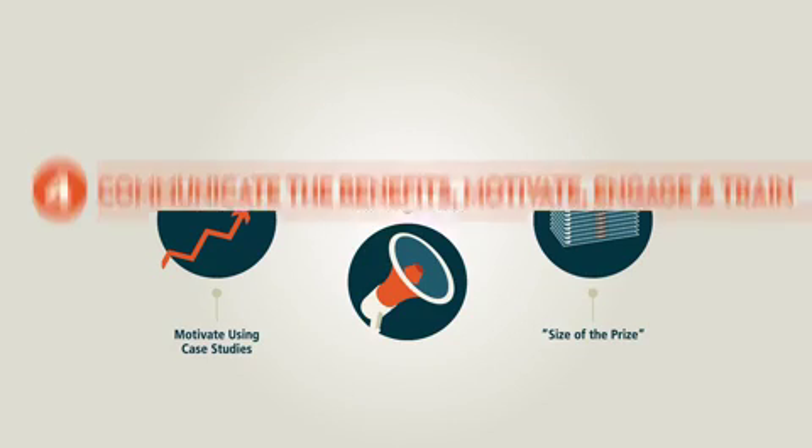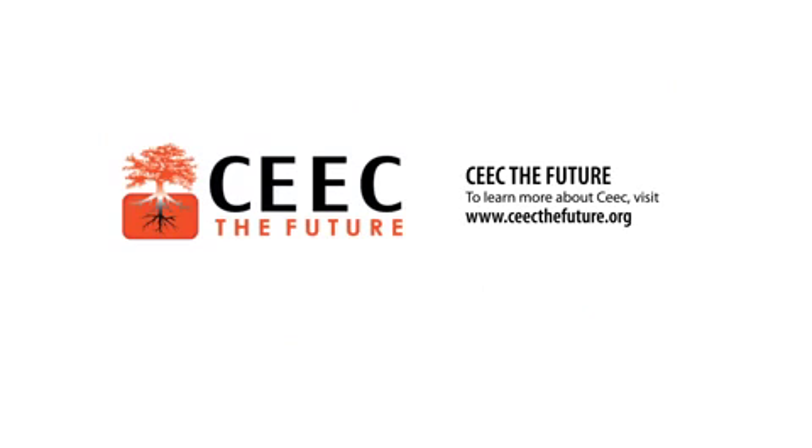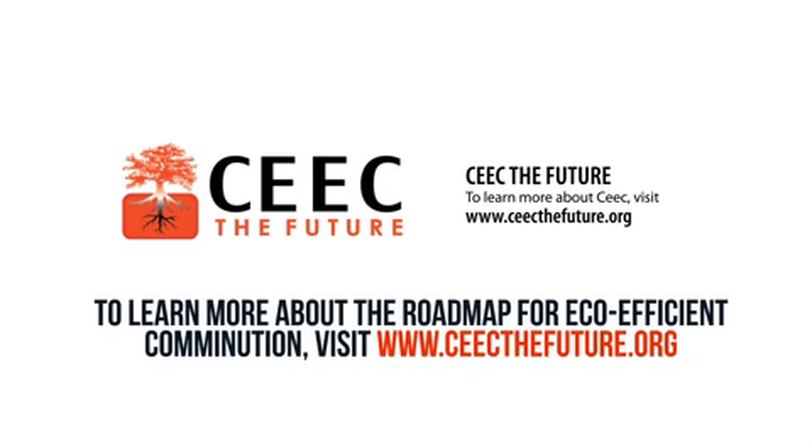To learn more about the SEEK roadmap for ecoefficient comminution, visit www.seekthefuture.org. Thank you.